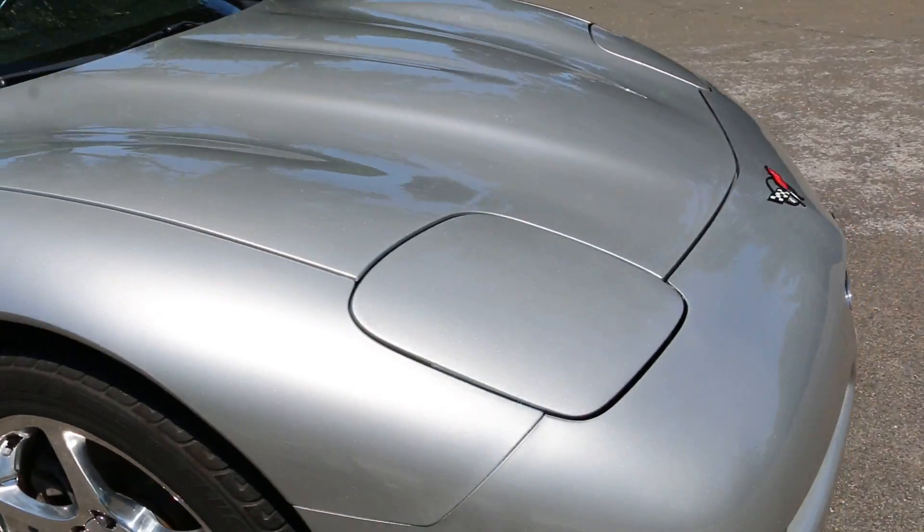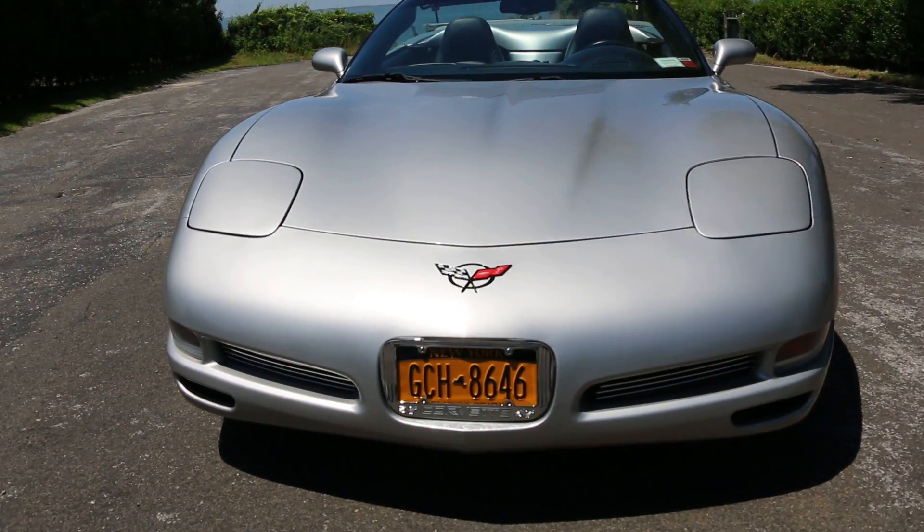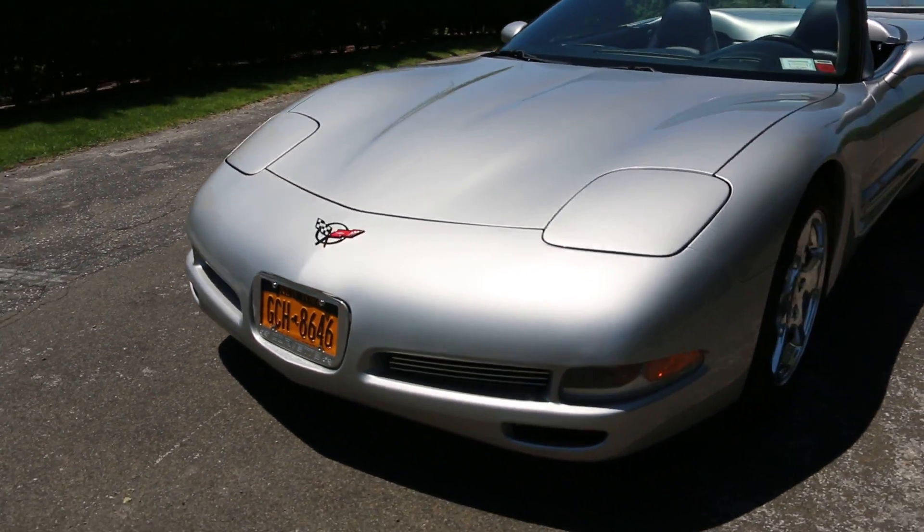Pretty stock under the hood — I think it's got a K&N air filter under there. Also added grills up front, gives it a very nice look.